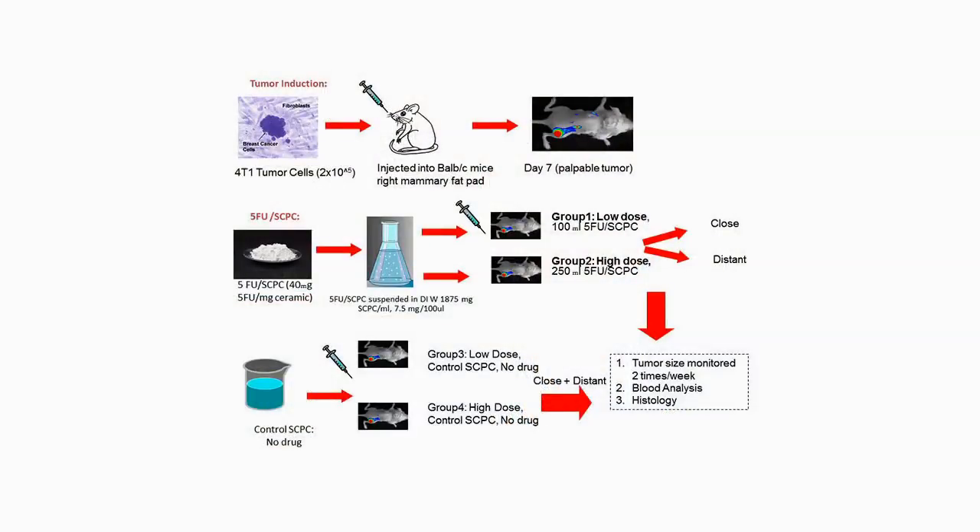My role in this is I'm trained as a physiologist and pharmacologist. We use in vivo animal models of liver cancer and in vitro cell culture models of liver cancer to test how efficacious the different formulations of the SCPC bioceramics are in delivering drugs to treat the cancers. We have done two animal studies and so many cell culture studies, and all have given us very encouraging results.